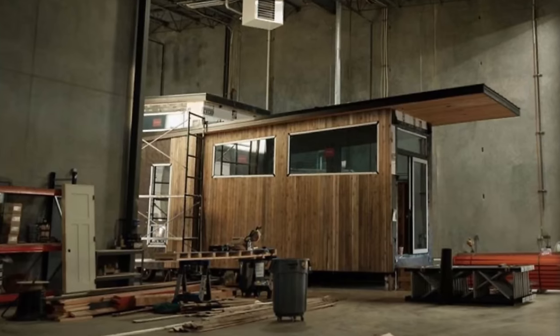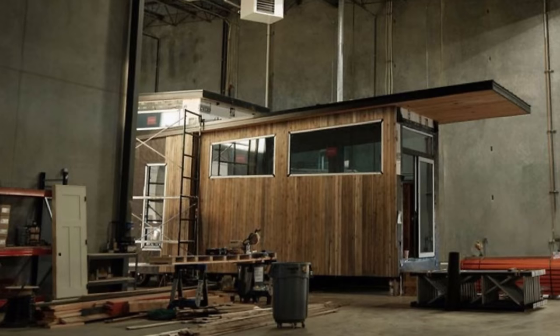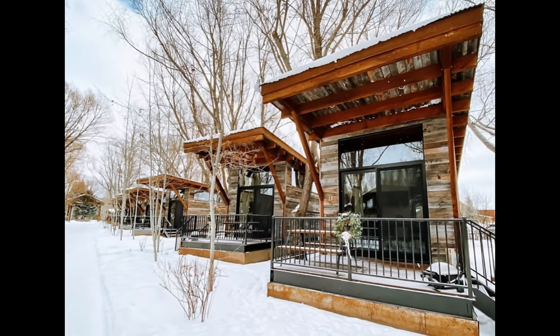Wheelhouse is a Utah-based company that was created all the way back in 2006 and introduced their motto of living large with less. At that time they came out with their first affordable yet truly high-end tiny homes and modular homes. There are many new companies coming into this space recently, and Wheelhouse has already passed the test of time, being in the game for 17 years.